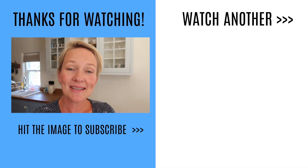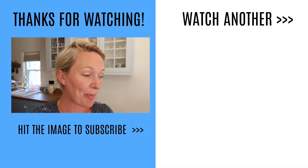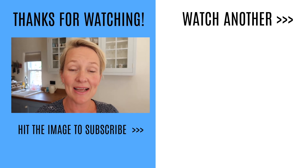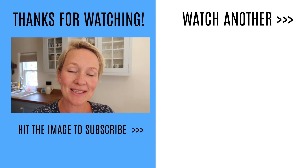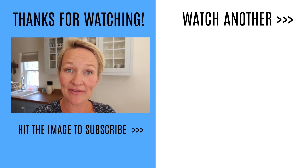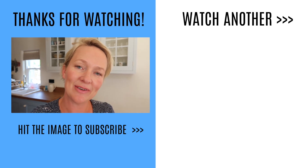That's all for now! I hope you enjoyed my Tesco weekly shop and meal plan. Drop me a comment, say hello, and follow me on Instagram and Facebook at Mrs Rachel Brady. Give the video a thumbs up if you enjoyed it — that's all for now, bye!